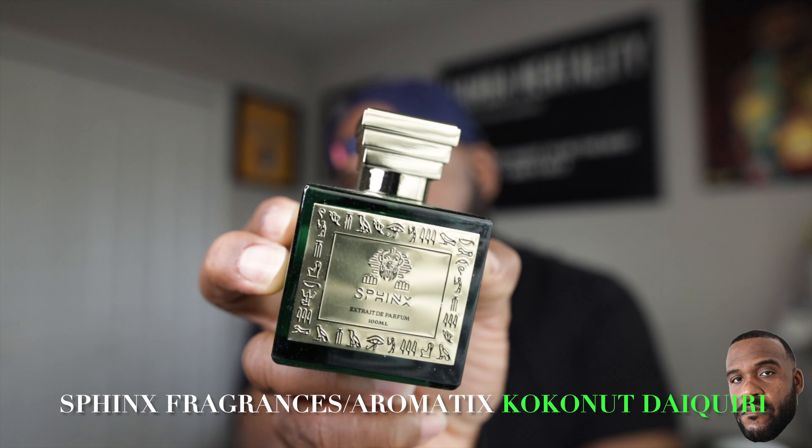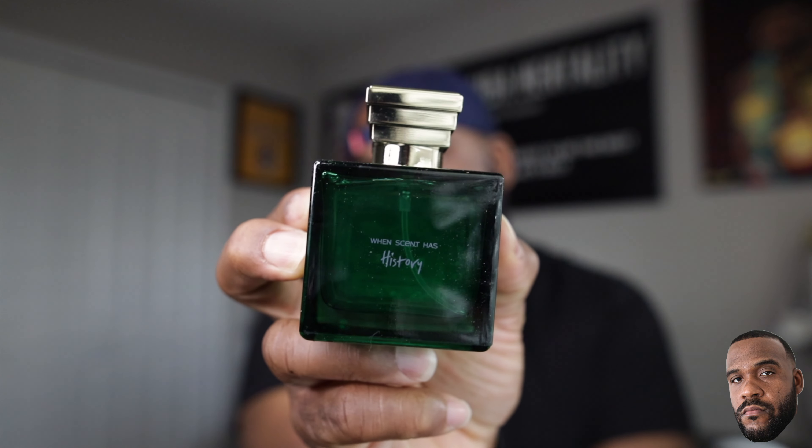We're pulling out the bottle and the bottle is nice in hand. I've seen some of my guys review this fragrance for sure, but the bottle is nice. Sphinx Fragrances in collaboration with Aromatics — we got Coconut Daiquiri. Green bottle, green and gold — I'm a big fan of green and a big fan of gold. Nice plate, the cap snugly goes into place. On the back again: 'When Scent Was History.' All the details are on the bottle — 3.3 ounce, extract de parfum, 100 ml. Very hefty bottle. They also sent me a tester strip, so I'm going to put it on paper first, then on skin.